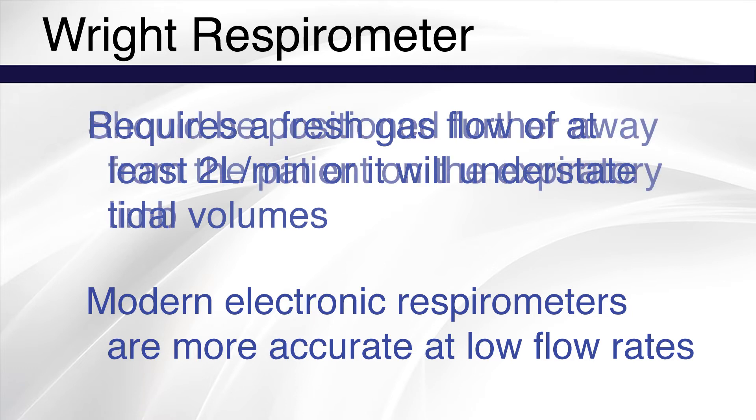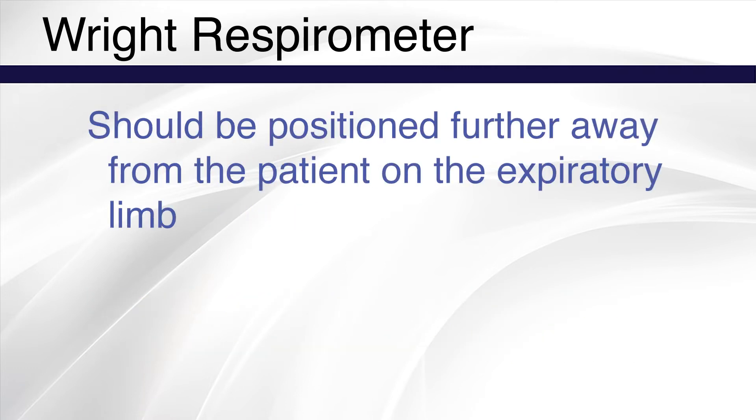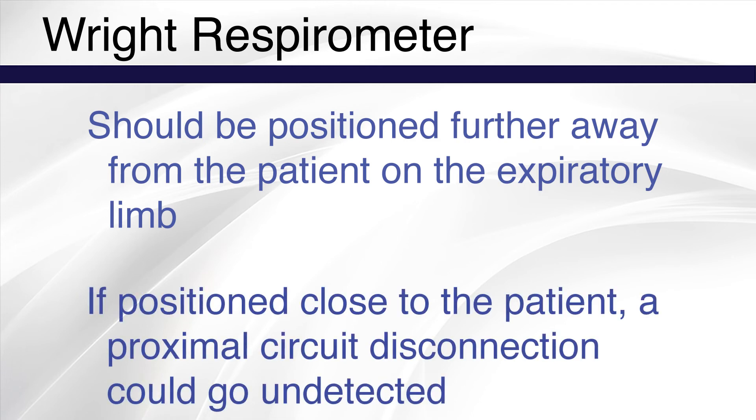A Wright respirometer should be positioned further from the patient on the expiratory limb, closer to the CO2 absorber. If the respirometer is positioned close to the patient, then a proximal circuit disconnection may go unnoticed because it would still register tidal volume. This is unlikely to happen if the respirometer is positioned on the CO2 absorber.